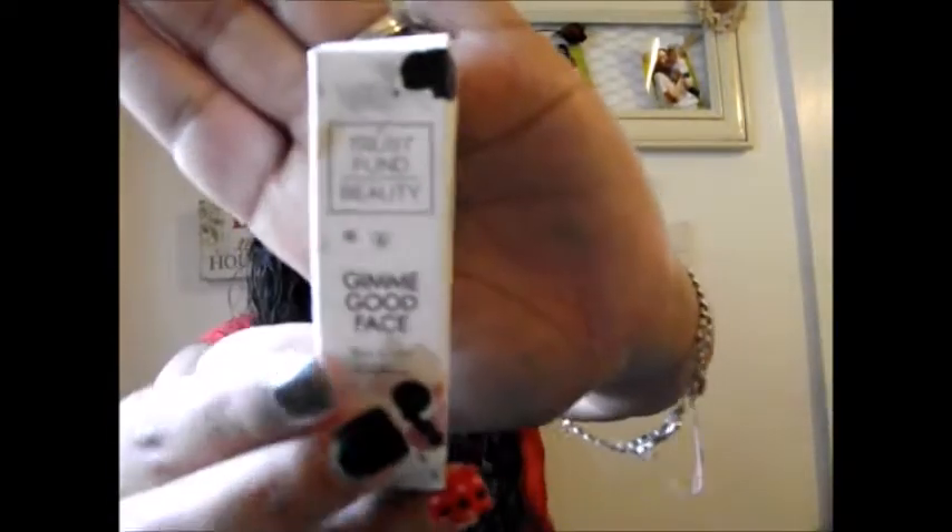Next we got by the brand Trust Fund Beauty — Gimme Good Face, a face primer. The packaging is really cute, it looks like a paint tube. It does come out clear and it feels really nice when blended. We'll have to try that out.